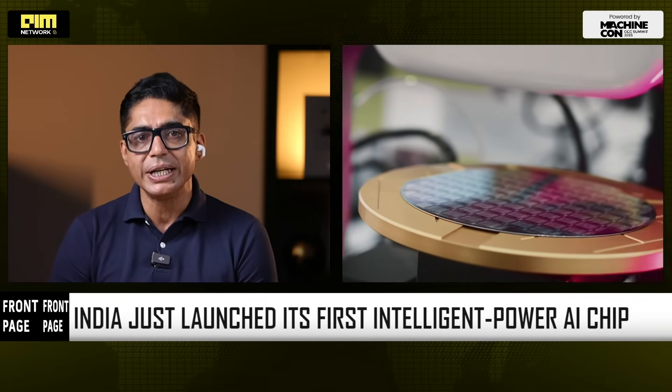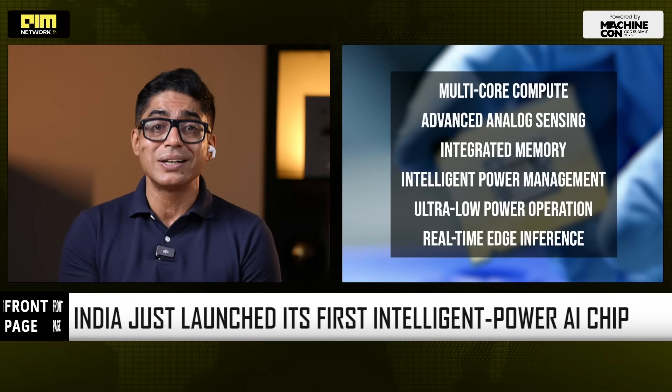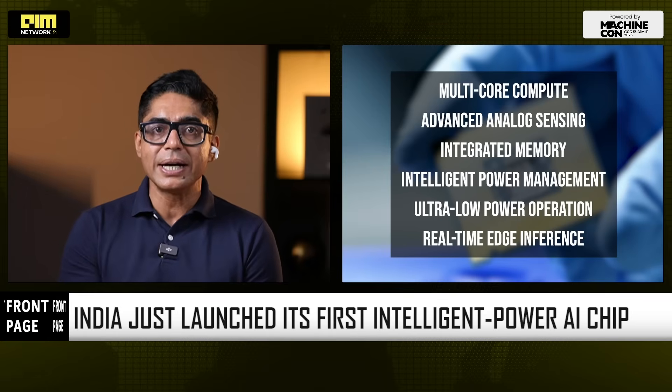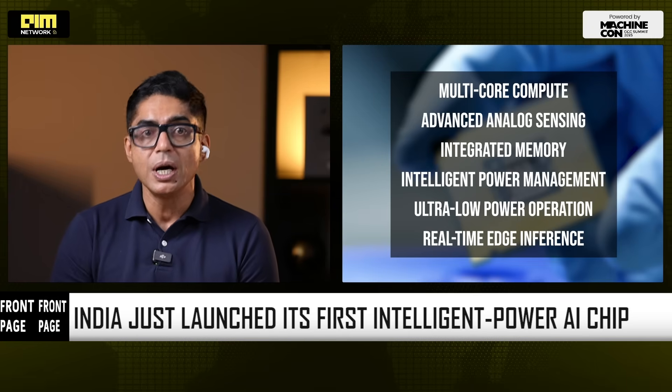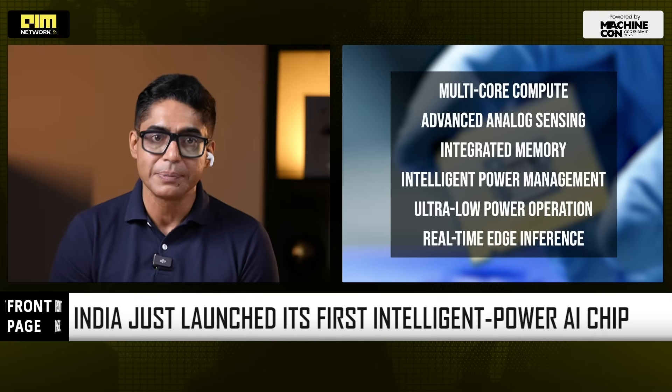ARKA GKT-1 is competing with the massive need for intelligence at the edge — in places where cloud AI is too slow, too costly or too unreliable. This chip combines multi-core compute, advanced analog sensing (critical for meters and grid intelligence), integrated memory, intelligent power management, ultra-low power operation and real-time edge inference. Exactly what India's smart meter mission requires, because unlike the cloud, the grid cannot wait. Every microsecond matters.